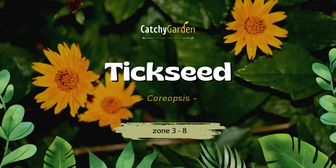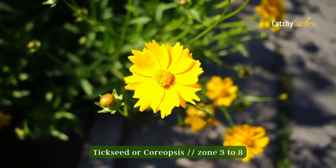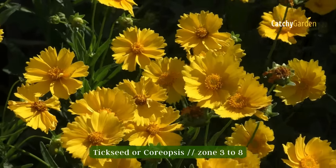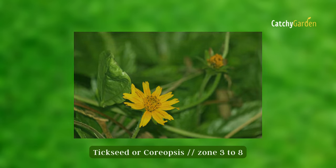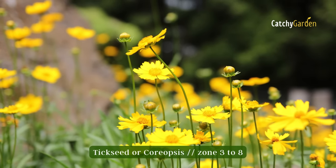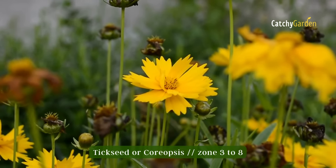Number three: Tick Seed. Tick Seed will continue to bloom all through the summer, no matter how hot or dry it gets. In terms of perennial plant dependability, this Native American species ranks towards the top. Pests and diseases rarely affect them. There is a wide range of sizes and shapes for foliage depending on the species. Removing spent flowers as they appear will encourage further blooming. Tick Seed grows best in zones three to eight.